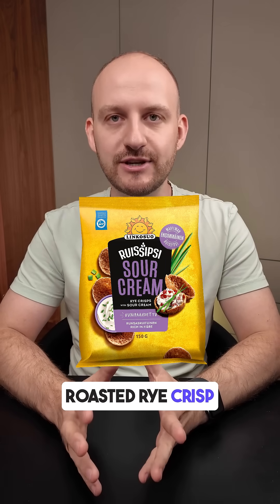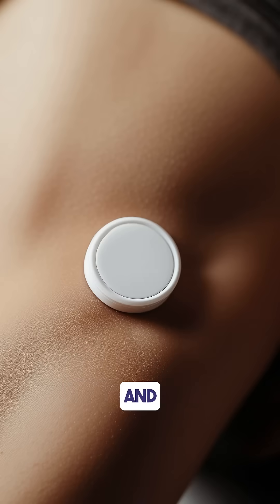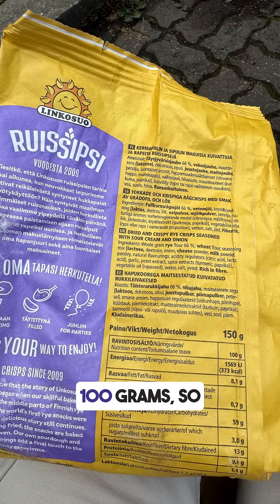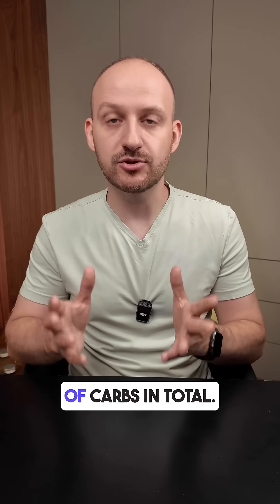Do you know how oven roasted rye crisp affects your blood glucose levels? I tested them with my CGM monitor. I ate 50 grams of roasted rye crisp bread, which contains about 59 grams of carbs per 100 grams, so the portion I had gave me around 30 grams of carbs in total.